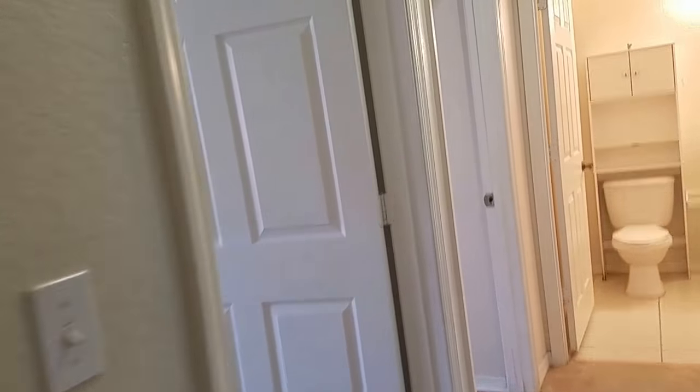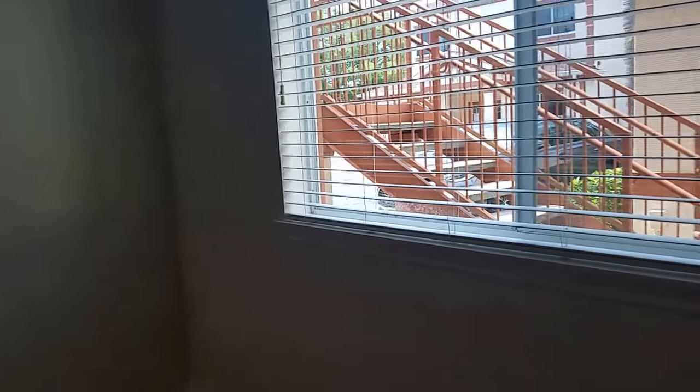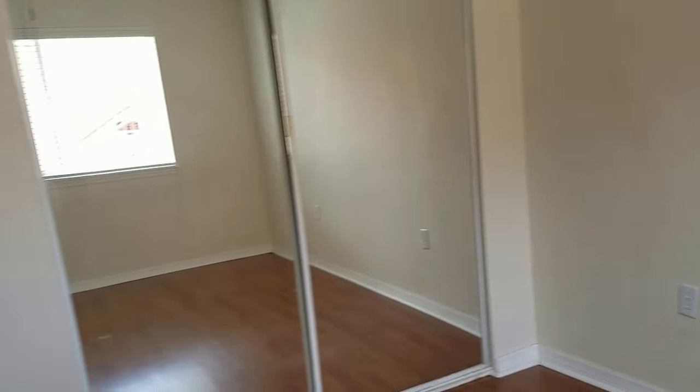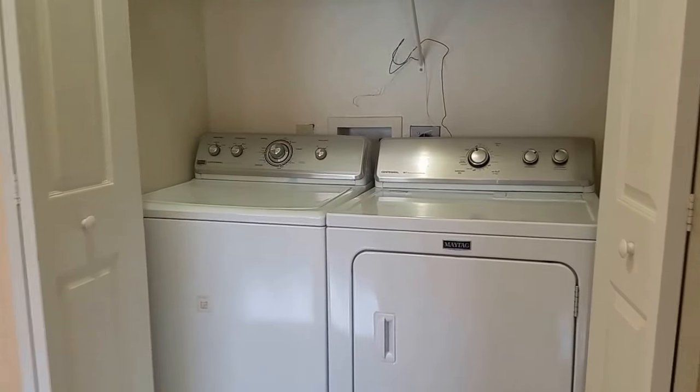Over here we have the first guest bedroom, which has the same wood floor — actually a little different wood flooring than any other room — and it's still a good size room. There's an in-unit washer and dryer right here. Guest bedroom number two is about the same size with a closet.